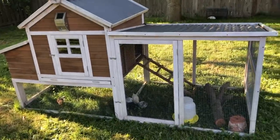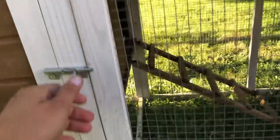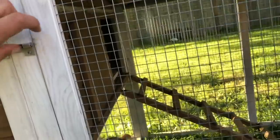There are the baby chickies! Sometimes we let them walk around the yard too.